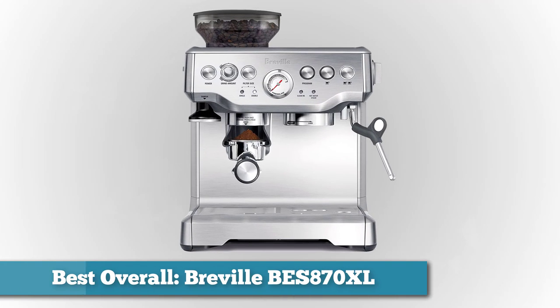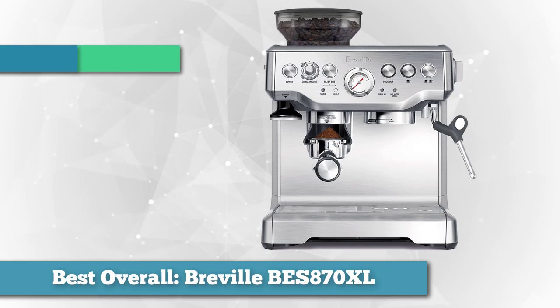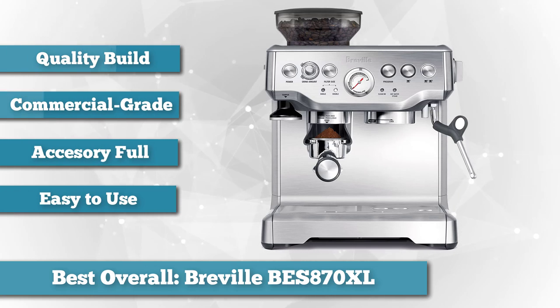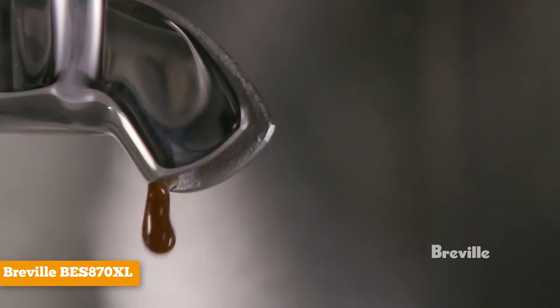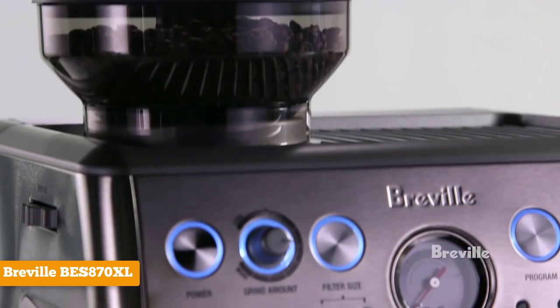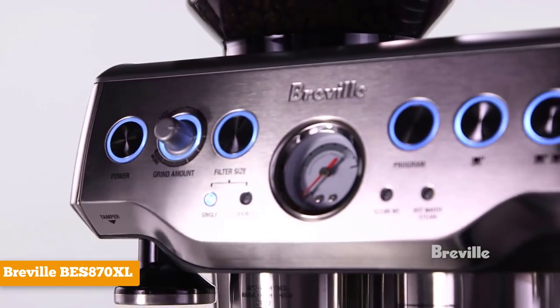First on our list, as best overall, we have the Breville BES 870XL. The Breville BES 870XL Barista Express is your best option if you want great cafe-quality espresso in the comfort of your home. This machine is power-packed with important commercial-grade features, giving you the convenience of in-home use without compromising your brew's quality. Most espresso machines don't come with everything you need, but not so with the Breville BES 870XL Barista Express.